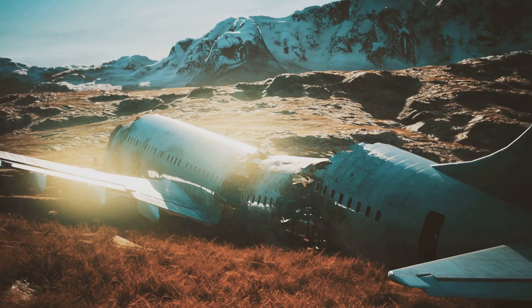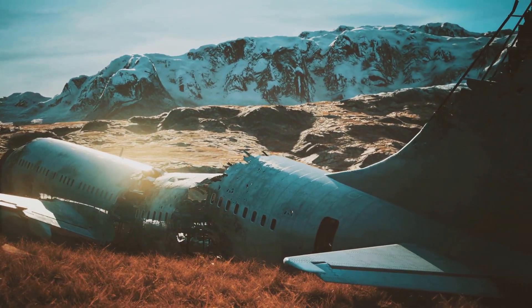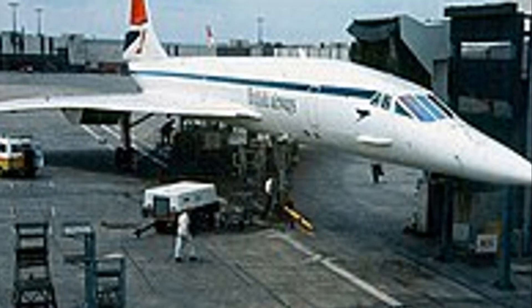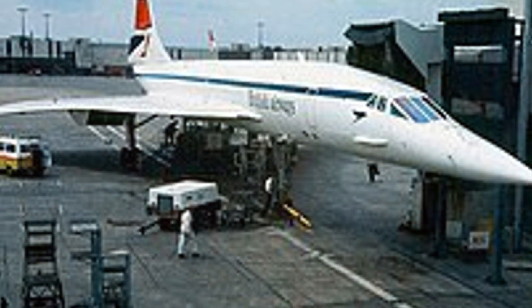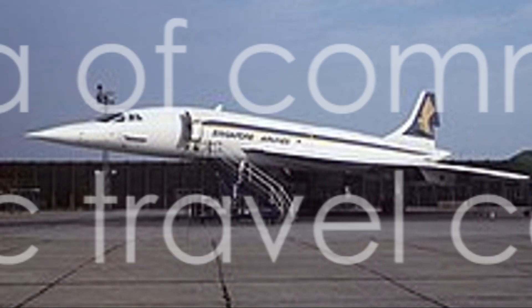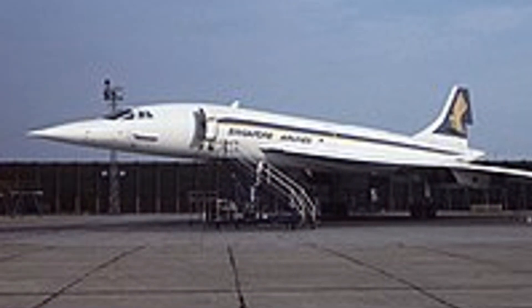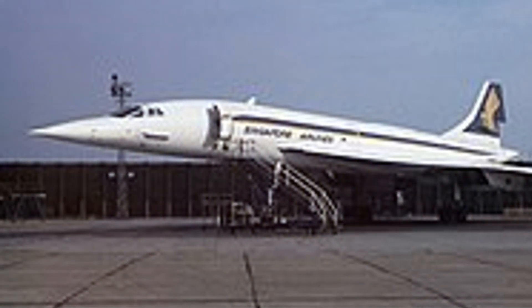High operational costs and limited profitability became major roadblocks in its path to success. The most significant setback was a devastating crash in the year 2000, a tragedy that deeply shook the faith in this machine — a blow from which the Concorde could never fully recover. In 2003, the Concorde was retired, marking the end of an era and the end of commercial supersonic travel, at least for the time being. All but two of the 20 Concordes were preserved intact, on display around the world.